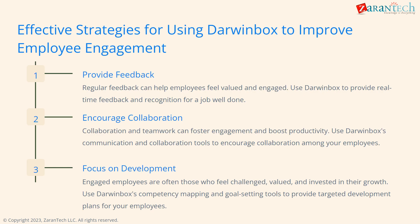Here are some tips for using DarwinBox to improve engagement. We can provide feedback regularly to make employees feel valued. Encourage collaboration for engagement and productivity. Focus on development through goal-setting and competency mapping.